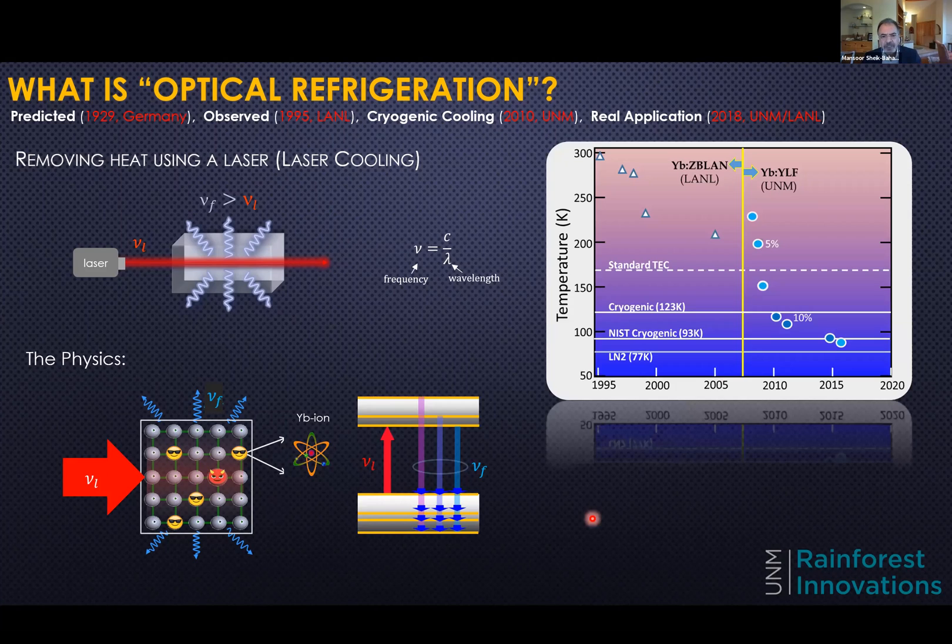This slide gives a snapshot of progress since the early days. In 1995, the first cooling was done in ytterbium-doped ZBLAN glass — a type of glass developed for the fiber optics industry — and they could only cool to above 200 Kelvin. Around 2007 or so, the UNM group focused on crystals and progressively achieved better and better results. Our record is around 87 Kelvin, cooling from room temperature in a ytterbium-doped YLF crystal.